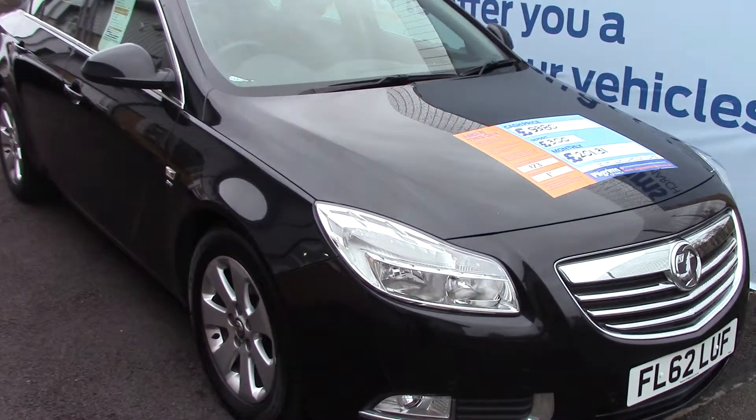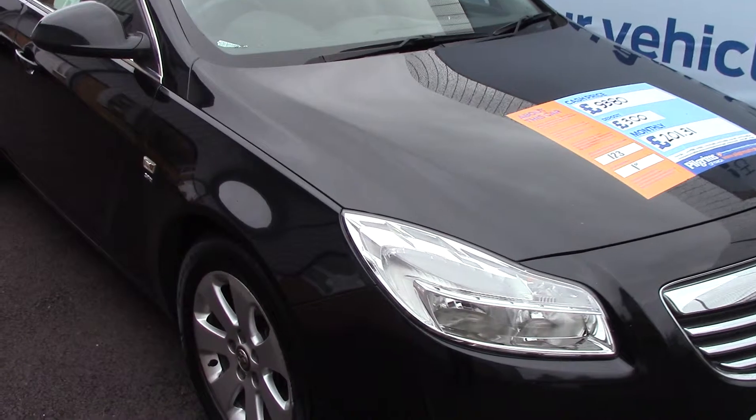Welcome to Pilgrims. I'm going to show you around and talk about this Vauxhall Insignia SRI.